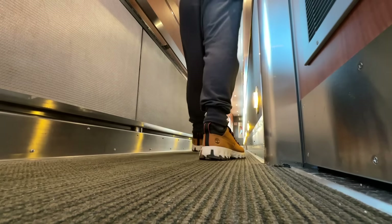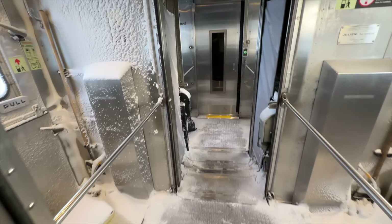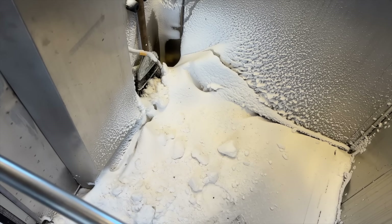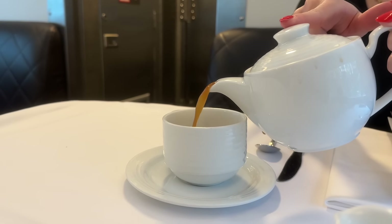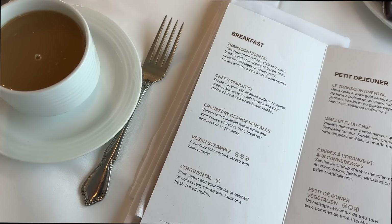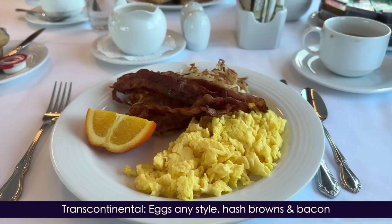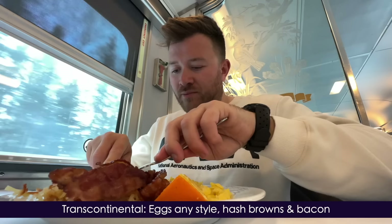Let's head to the dining car to remedy that. You can almost build a snowman in the vestibule — it's a little cold out! Time to warm up with a piping hot caffeine hit and of course a hearty brekkie. I opt for the transcontinental breakfast, consisting of scrambled eggs, hash browns, and bacon.